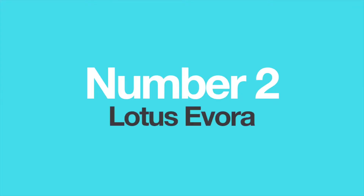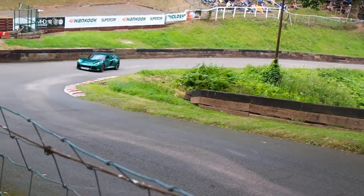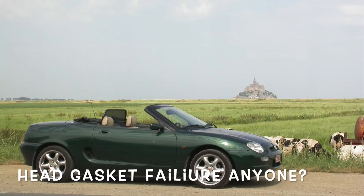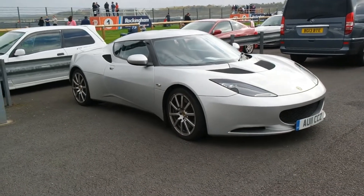Number 2: The Lotus Evora. Lotus has always been a company more focused on building a lightweight chassis, suspension, and bodies than on constructing their own engines. Over the years, Lotus has used engines from various companies like Ford, Renault, Rover and so on. But in the current Lotus Evora, they used a 3.5-litre Toyota engine, with or without the supercharger.